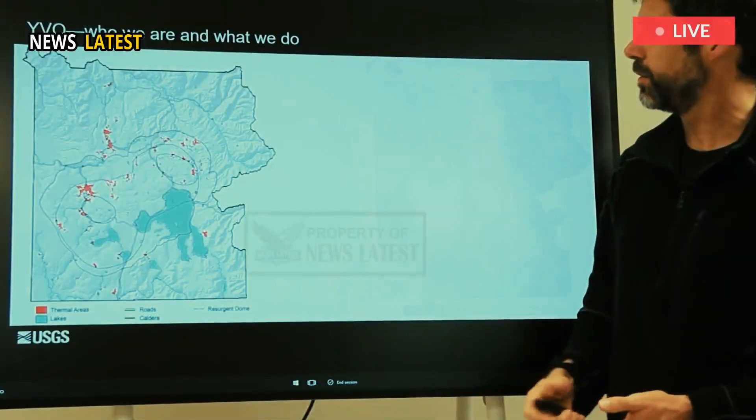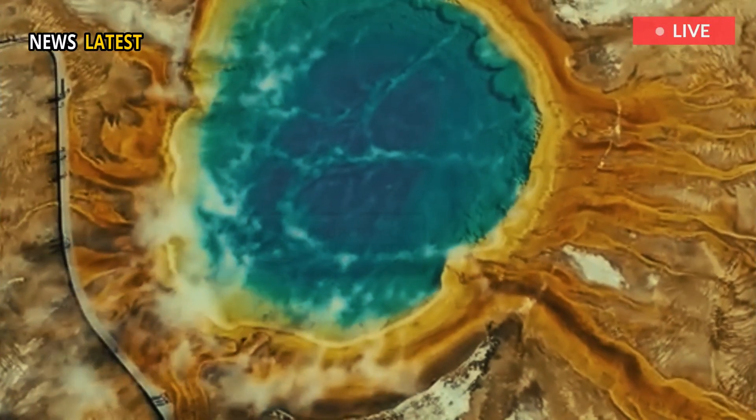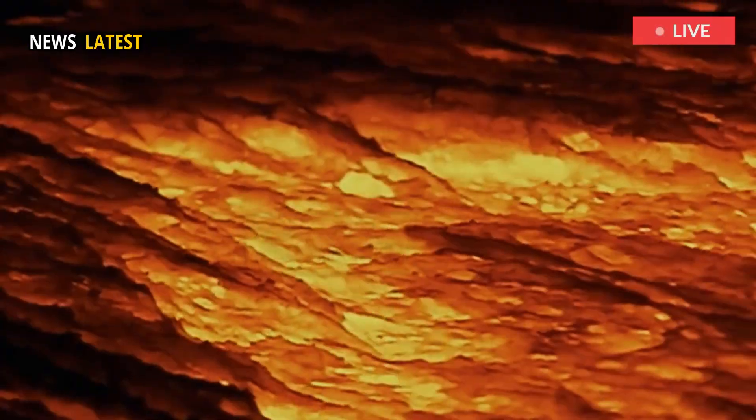Recent research by the U.S. Geological Survey (USGS) and Oregon State University has provided a more detailed understanding of the magma reservoirs beneath the park.